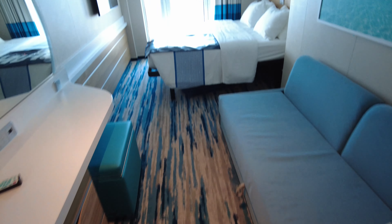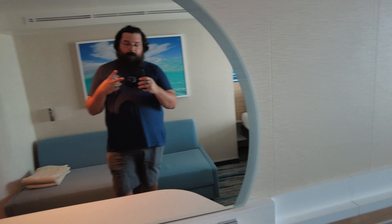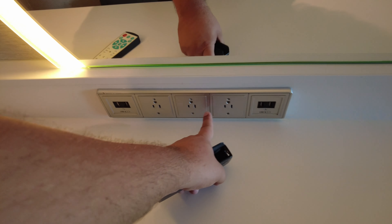Now as we head back out into the room, you will see there is plenty of room for activities and to move around in, which is nice. We have a lovely desk vanity area here with a big light surrounding a huge mirror, boasting a ton of power options.